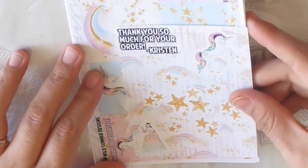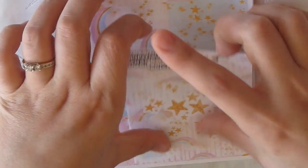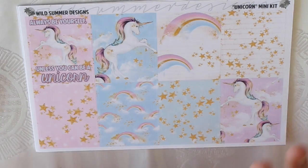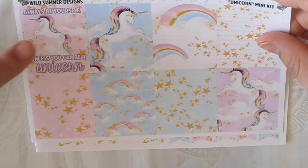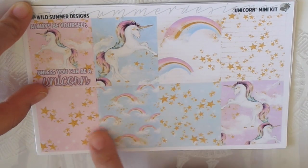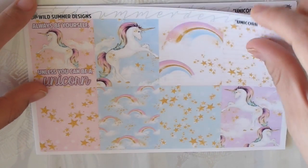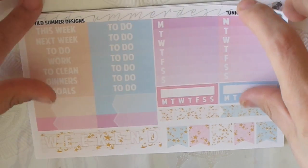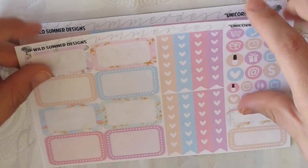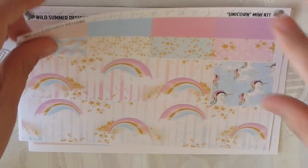The next kit is the Unicorn kit — the freebie is so pretty, all deco stars. I think this is my first ever cutesy unicorn kit. It says 'Always be yourself unless you can be a unicorn' — so cute. The colors are very pastel, the stars are lovely, the weekend band is pretty. Very nice, very summery.